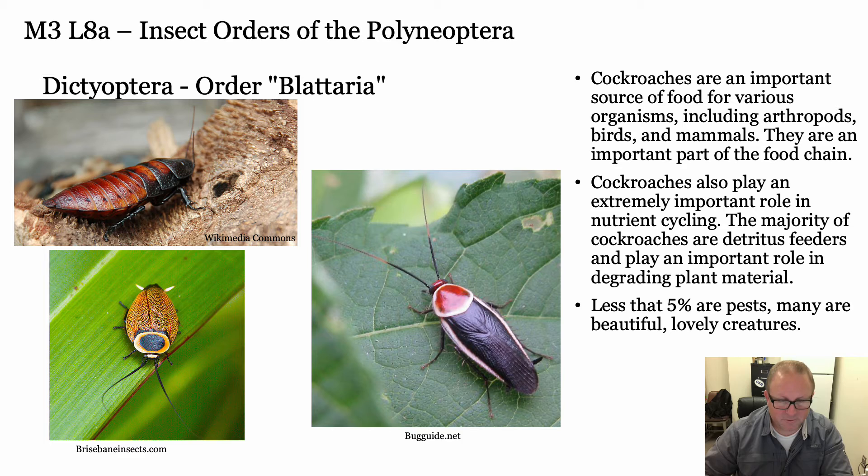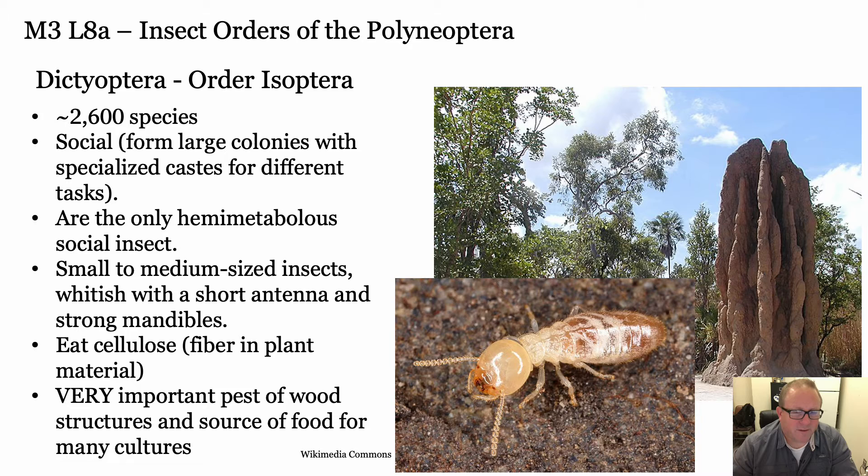They also do a lot of nutrient recycling. As we keep going down Dictyoptera, we have the Isoptera. They're controversial as their own order, but we're not going to worry too much about that. There are about 2,600 species. They are truly social. After we get through all the orders, we're going to have a lesson on sociality, so I'll hold off on that for now.